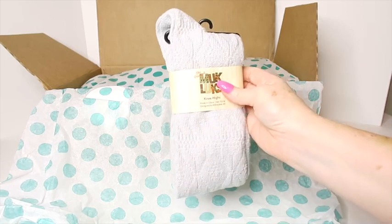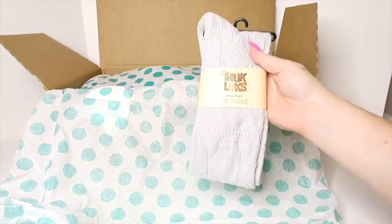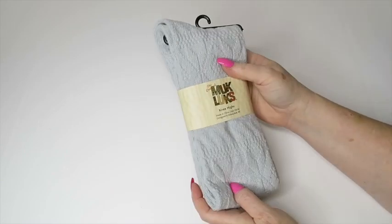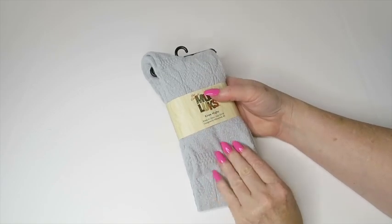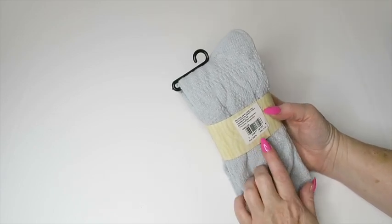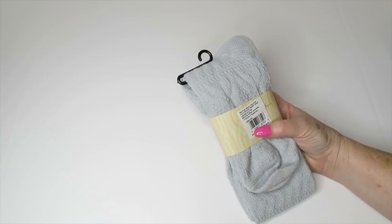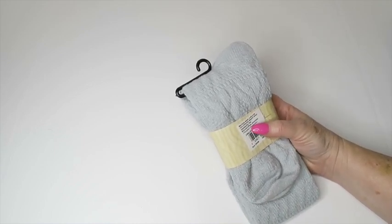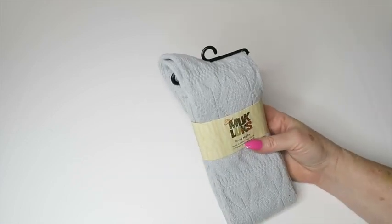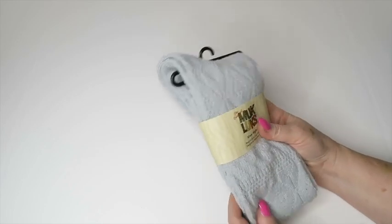Socks — these are Muck Lucks knee-high socks. Let's take a closer peek. I actually have some other Muck Luck socks; they're so soft. These are super soft and that color is like almost a periwinkle blue — but not quite, more of a blue-gray. OSFM — one size fits most, probably. Microfiber, polyester, nylon, and spandex. My sister is a sock lover so I might be saving these for her — good candidates.